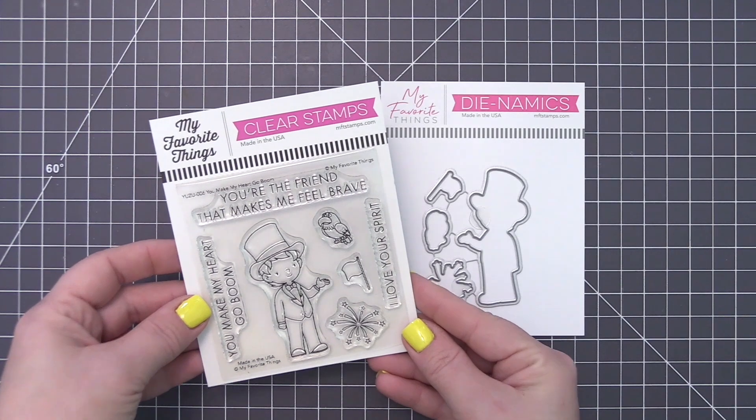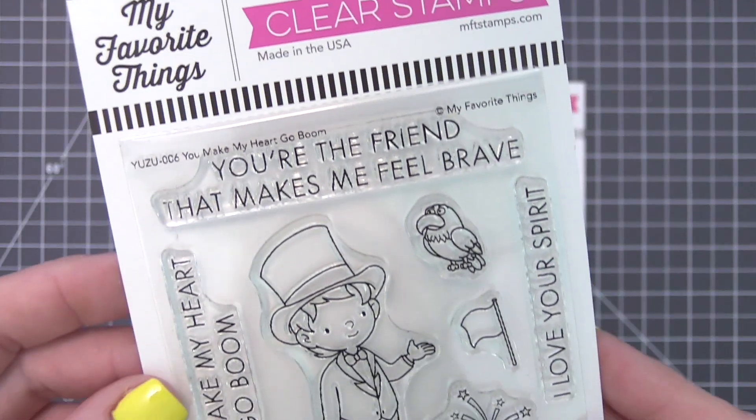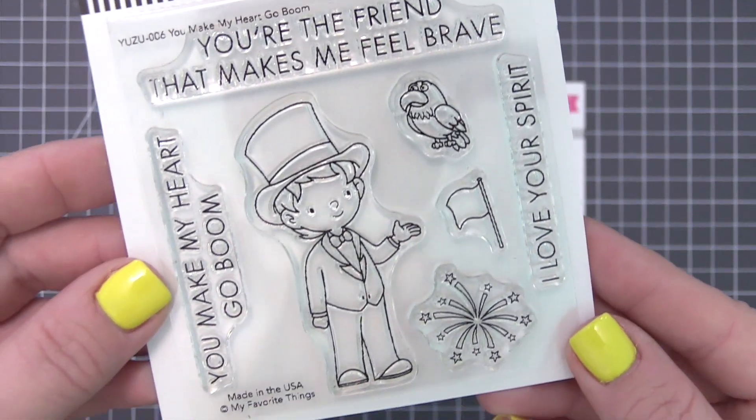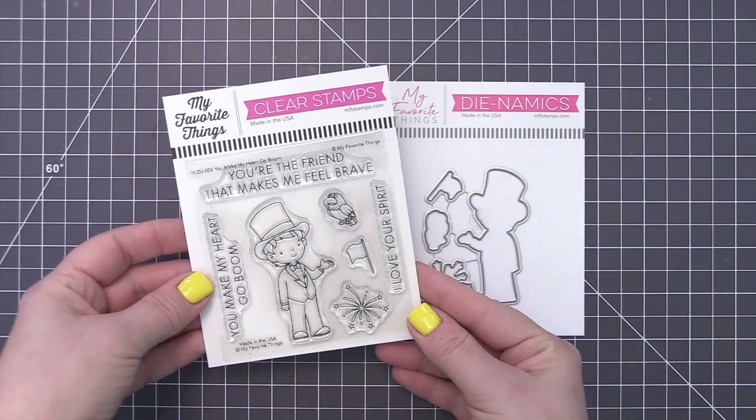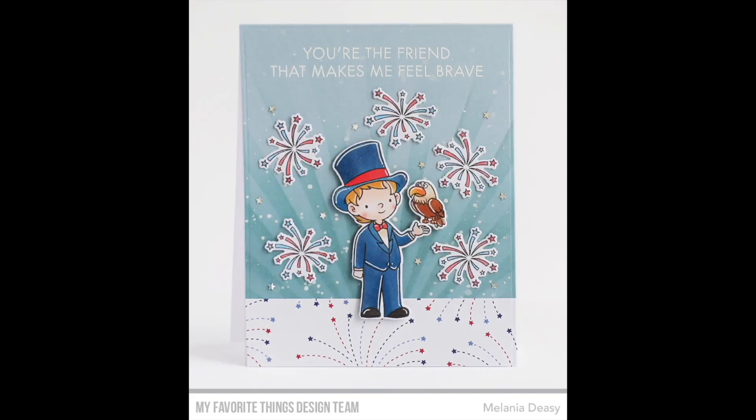This charming top-hatted sweetheart from the Yuzu line is an excellent choice for recognizing all those little heartbreakers in your life. From patriotic applications to magic-making declarations of love and admiration, this little set is deceptively versatile.